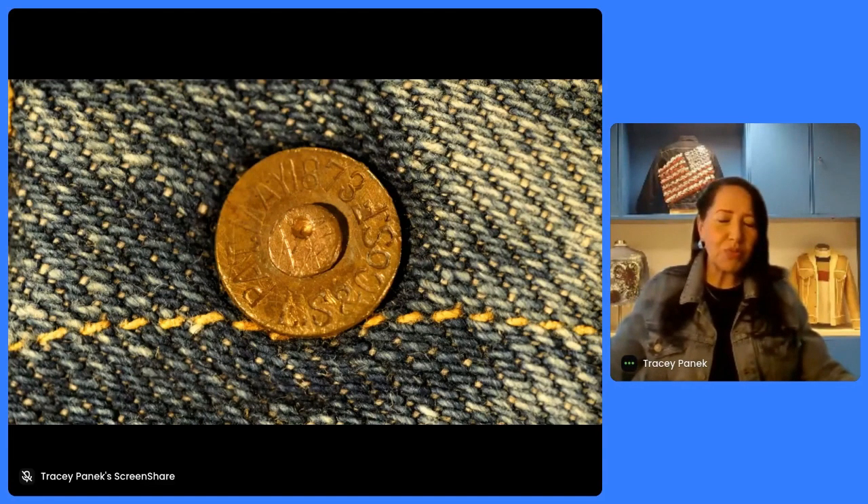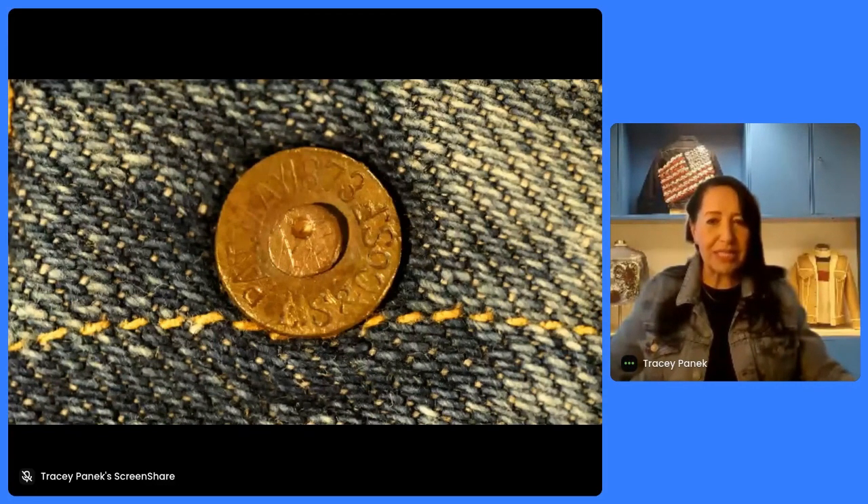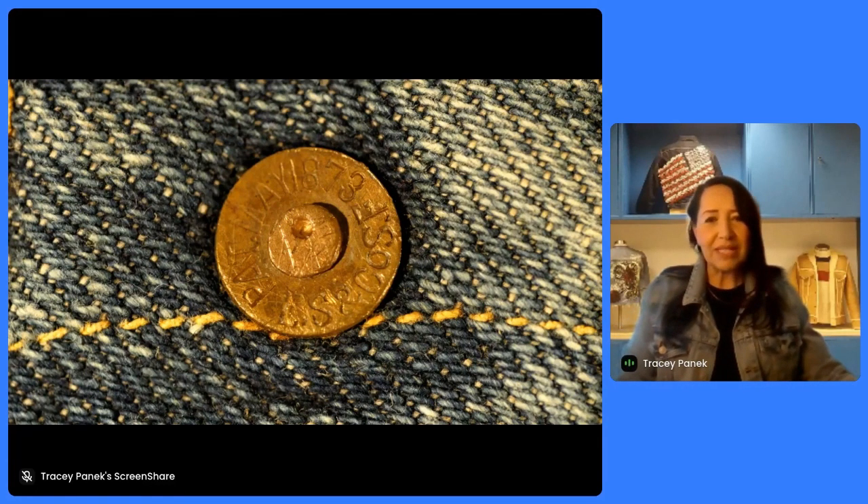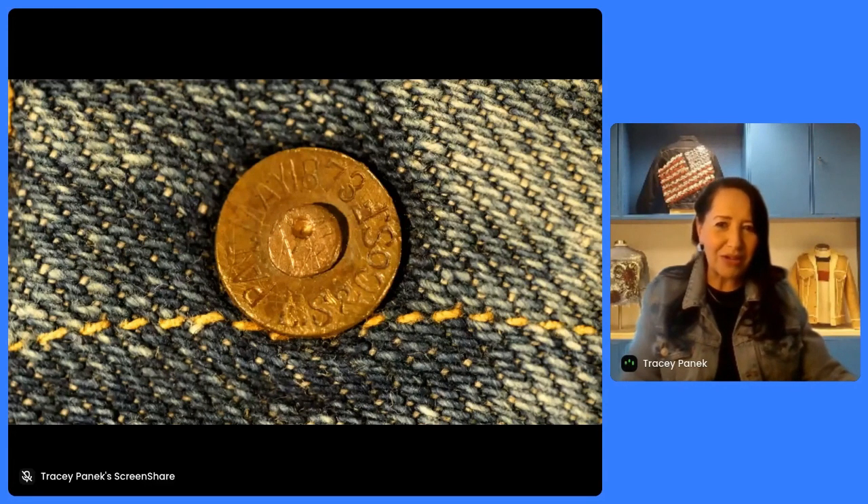He had been making these unusual riveted pants in Reno, Nevada, near where the Comstock Silver Lode had been discovered in the late 1800s. And he could not keep up with the amount of sales that he had — they were selling like hotcakes. He wanted a partner to take out a patent with him for this unusual process. So he asked the company and Levi if they wanted to take out this riveted pocketing process. He also knew he would benefit from working with Levi Strauss, this wholesaler who had connections all over the American West. Levi hadn't done any manufacturing up until this point — he had been a wholesaler selling everything from fabric and underwear to umbrellas. But he agreed.